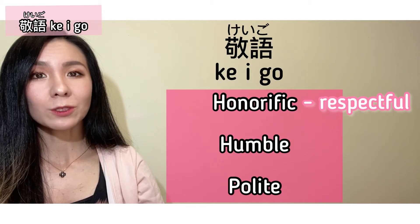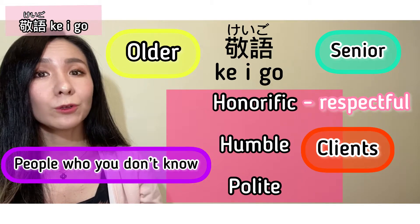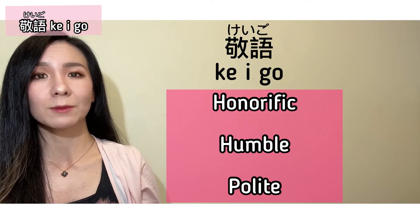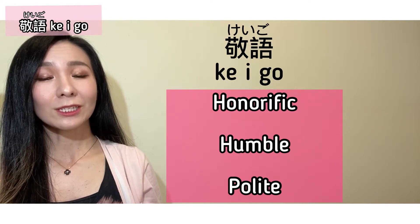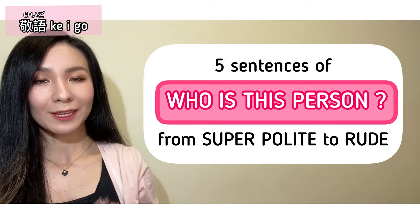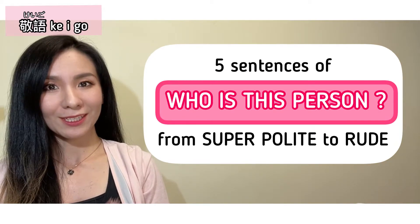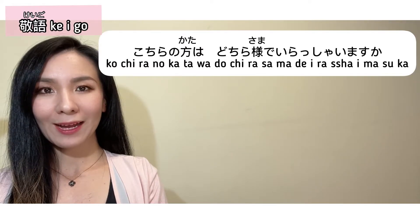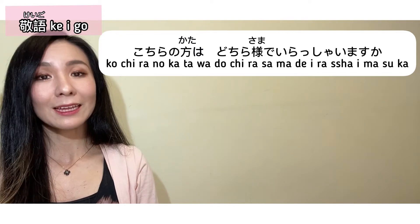So basically, we want to be respectful, humble, and polite when we talk to people who are senior and older than us, important clients, and people you don't know. To be honest, keigo can be very confusing and sometimes even controversial, such as with double honorific words. So this video is just to introduce how we use keigo. Let's have a look at the sentences from super polite to rude — keep in mind they all pretty much mean 'who is this person?' This first one can be used with important clients and big bosses.